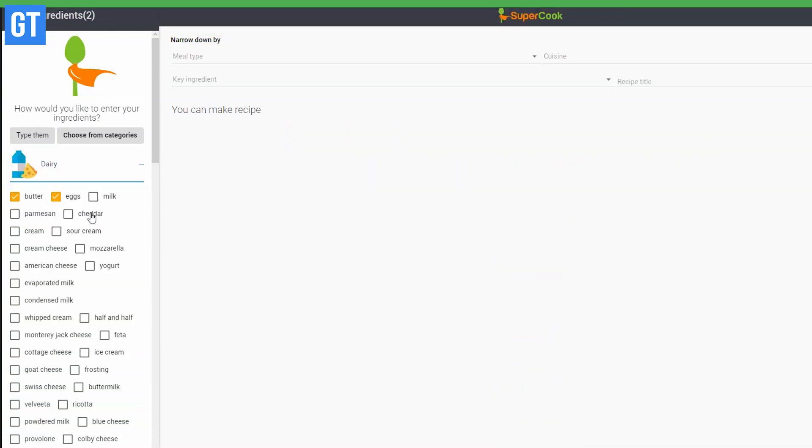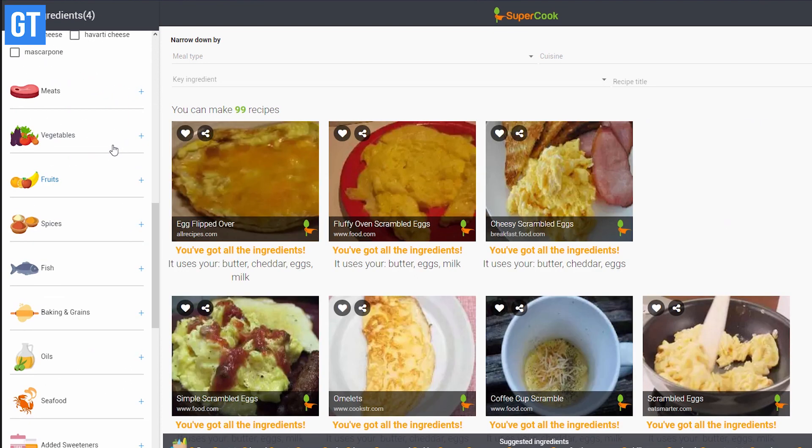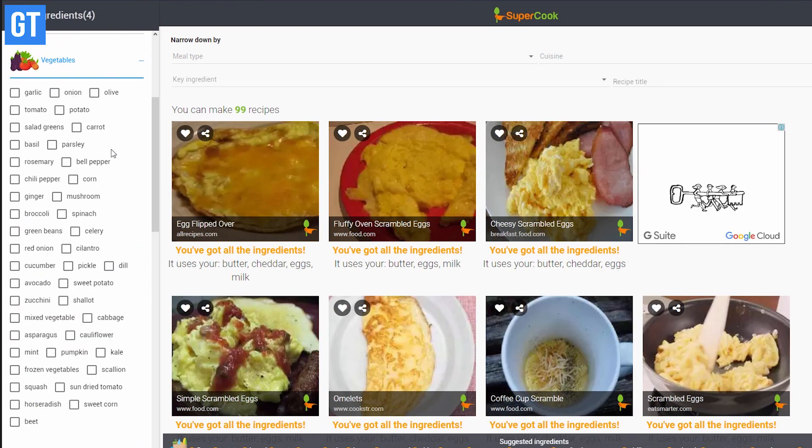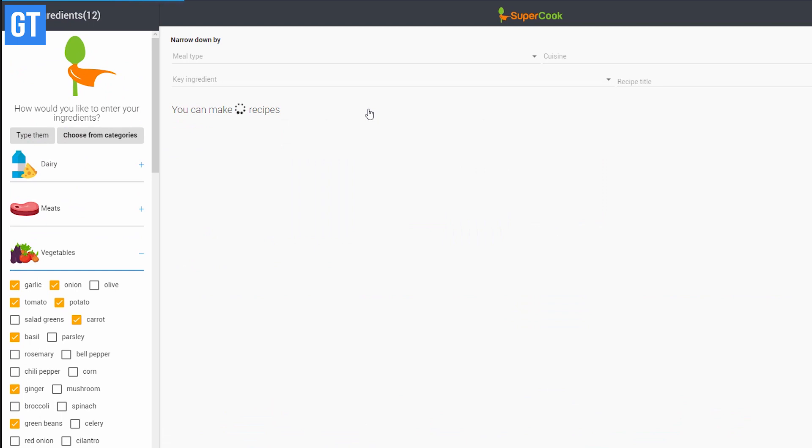Up at number 19 we have something awesome — SuperCook is a recipe search engine that lets you search by ingredients you have at home. Just select the food items you have in your fridge or pantry and find matching recipes using only those ingredients. There are thousands of recipes you can explore on this website.